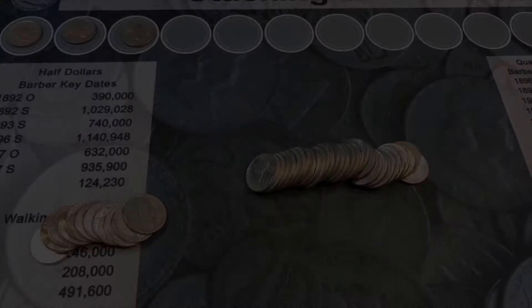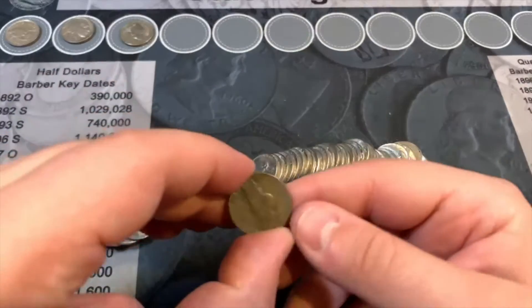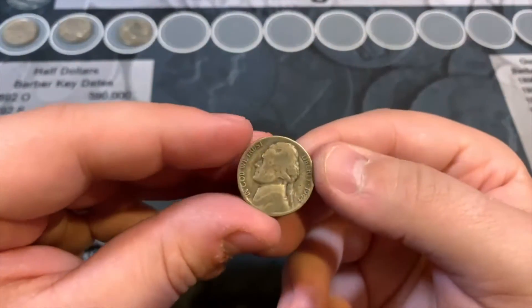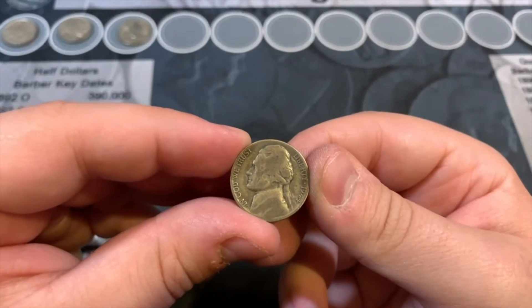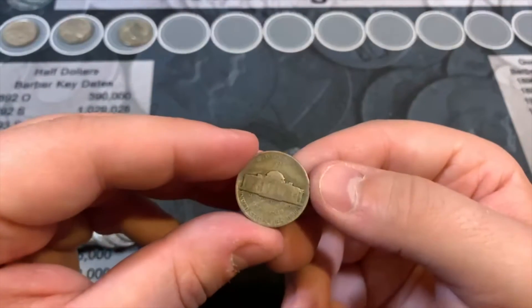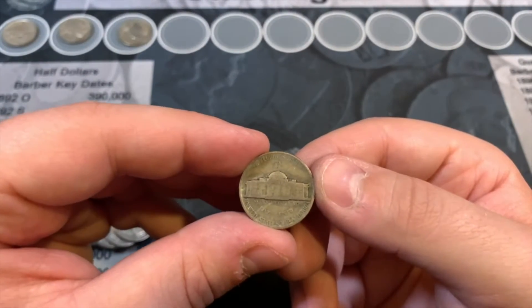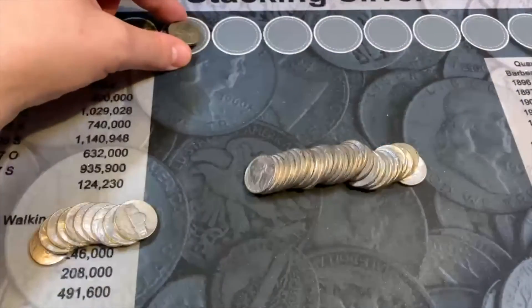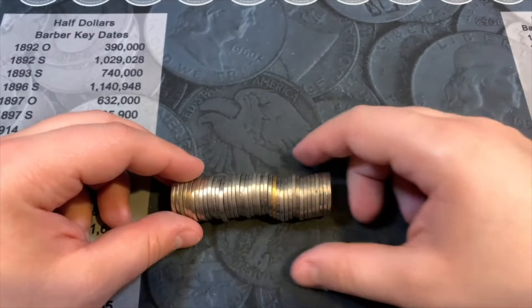Roll 28 - and we have silver! A 1944 from Philadelphia - the silver war nickel. Silver on the board!